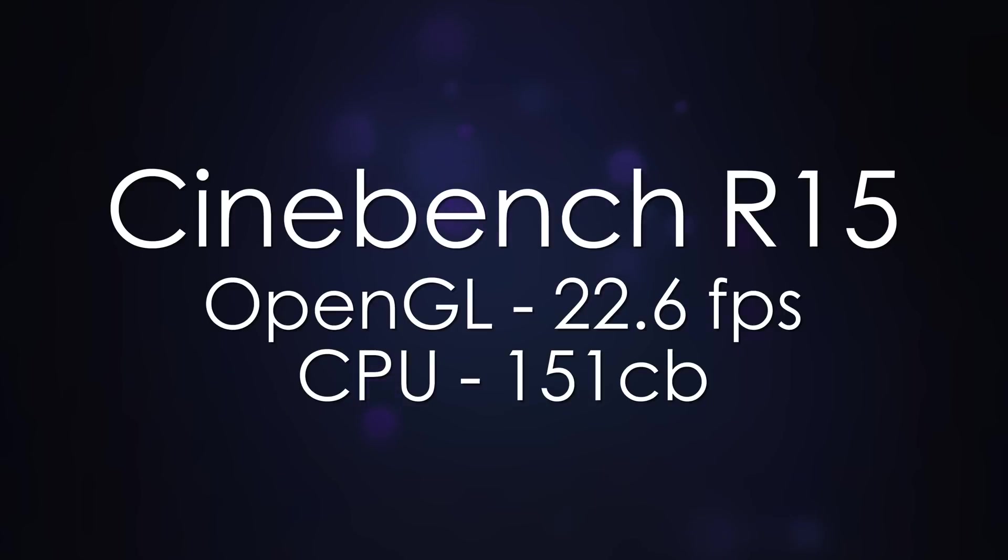On Cinebench 15, on OpenGL, we saw almost 23 frames per second, and the CPU score was 151CB. So now you know what the system's capable of, let's see what it actually looks like and what's inside.